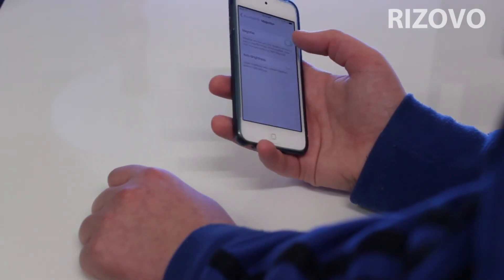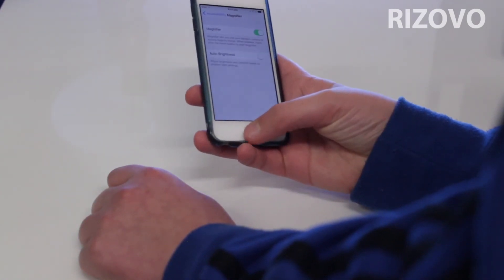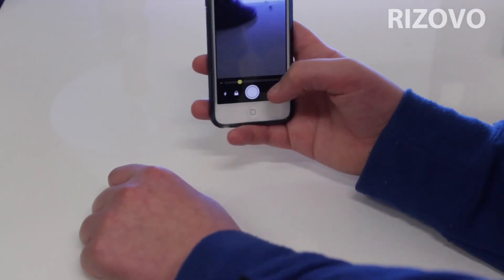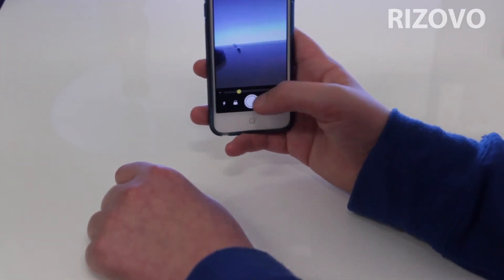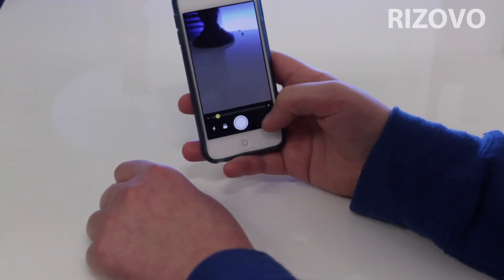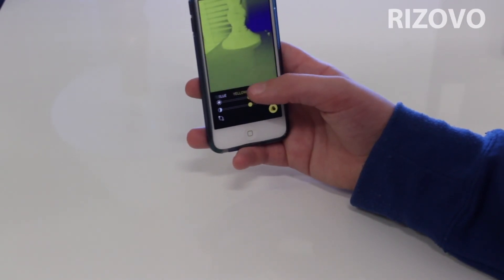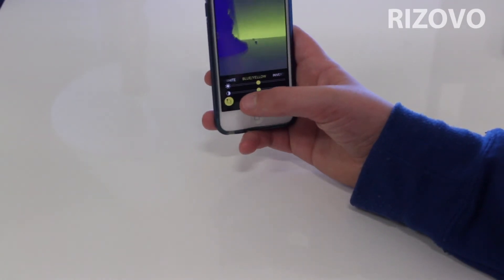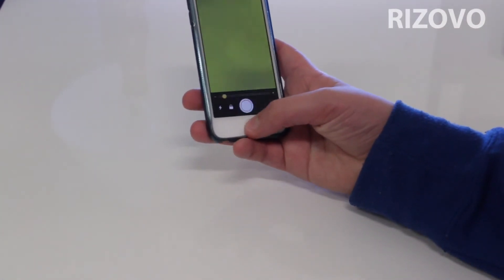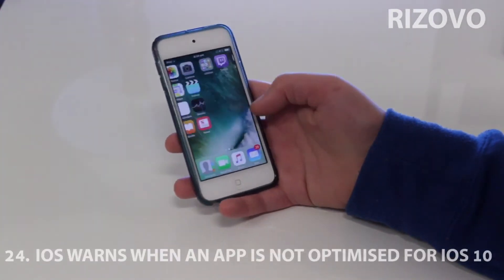There is a magnifier feature. In General > Accessibility there's a Magnifier. When you magnify it zooms in and you've got heaps of features like changing it to white and blue or inverting colours. It's their new magnifier feature and I actually like it.